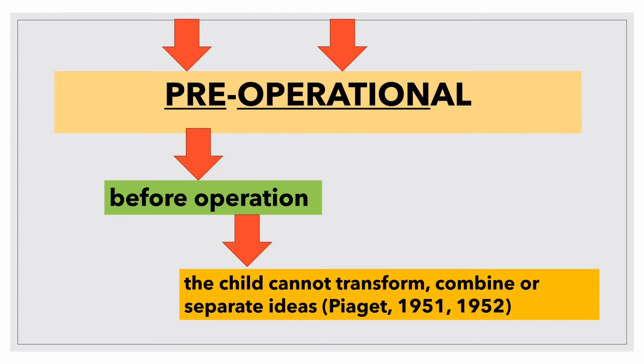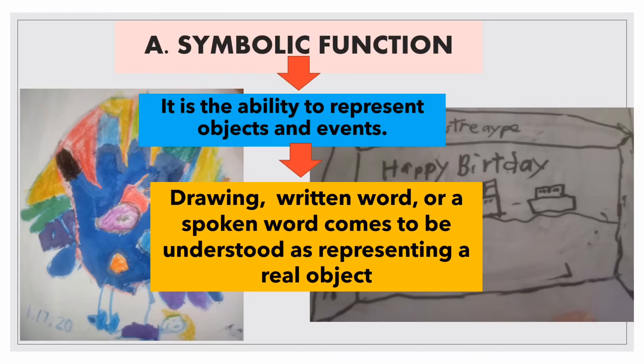The child at this stage cannot yet use logic or transform, combine, or separate ideas. In this stage, we have what we call pre-operational thought. The first of these is symbolic function — the ability to represent objects and events. A symbol is a thing that represents something else: a drawing, written word, or spoken word comes to be understood as representing a real object. Symbolic function gradually develops between 2 to 7 years old, which means teaching under this stage takes time and should be multi-sensory.